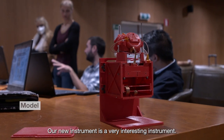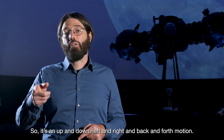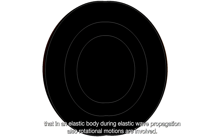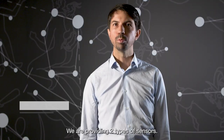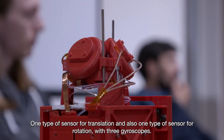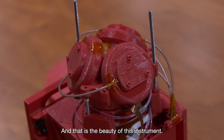Our new instrument is a very interesting instrument. In the science of seismology, since decades we measure the translational motion — so it's an up and down, a left and right, and a back and forth motion. While it was always clear from theory that in an elastic body, during elastic wave propagation, rotational motions are also involved. We are providing two types of sensors: one for translation and one for rotation with three gyroscopes. The three rotations are along the x-axis, y-axis, and z-axis. And that is the beauty of this instrument.